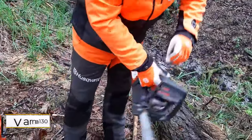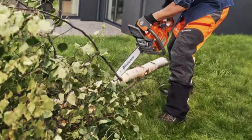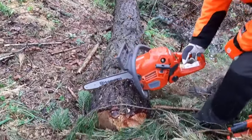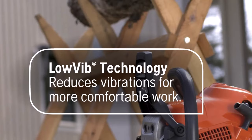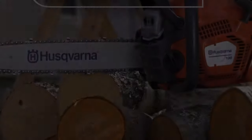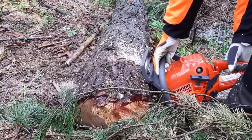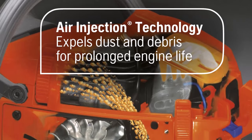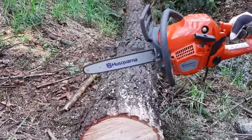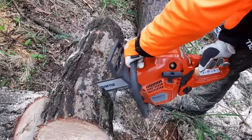Husqvarna offers a range of gas chainsaws suitable for various tasks, but the Husqvarna 130 stands out with its 16-inch bar and 38cc engine, striking a perfect balance of size and power for most homeowners. Weighing approximately 10 pounds, it's agile for precision pruning yet robust enough for limb pruning and small tree felling. User-friendly features include a built-in fuel pump, choke controls for easy starting, and built-in dampeners to minimize vibrations. Safety is paramount with an inertia-activated chain brake that stops the chain upon kickback detection, reducing the risk of injury. Whether you're a novice or experienced user, the Husqvarna 130 offers a reliable starting point.